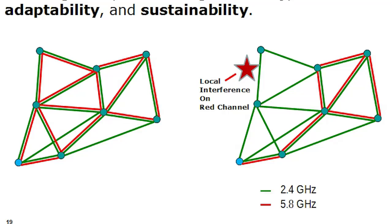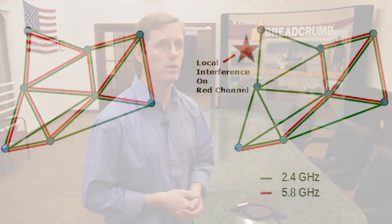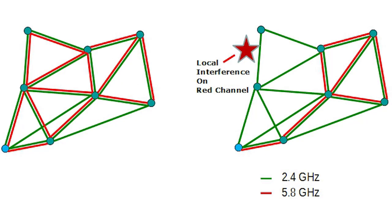If you take a look at these two network diagrams, let me explain how to read them. Each circle represents a node or a breadcrumb, and each line between nodes represents a radio connection. We show two colors of lines representing two different frequencies. We support up to four radios in each breadcrumb, so you can have up to four or potentially more connections between nodes. The network on the left represents a well-connected Ragint mesh with lots of redundancy. Imagine a local interference source in one part of the network, represented by the star. If there's interference on the red channel, locally around that interference source, that channel may become unusable.